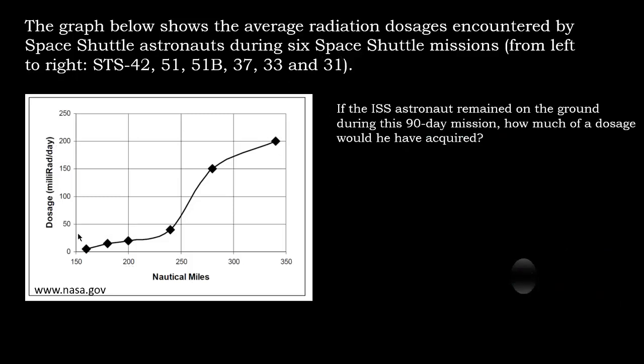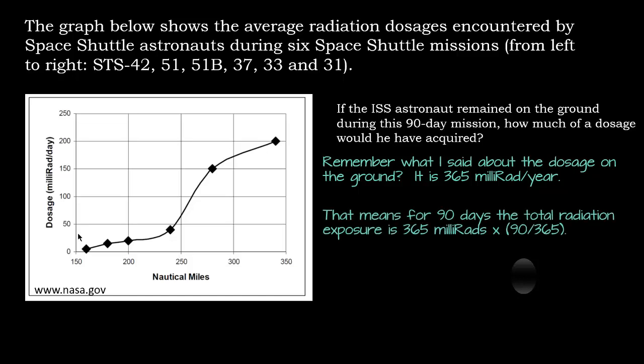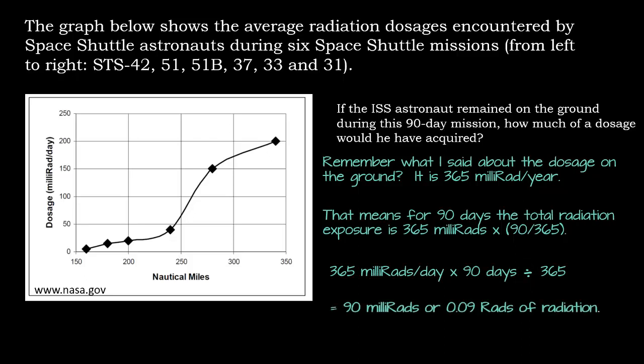If the ISS astronaut remained on the ground during this 90-day mission, how much of a dosage would he have acquired? The dosage on the ground is 365 millirads per year, which is about 1 millirad a day. For 90 days, the total radiation exposure is 365 millirads times 90 divided by 365, which is 90 days out of the whole year. That turns out to be about 90 millirads, or 0.09 rads of radiation.